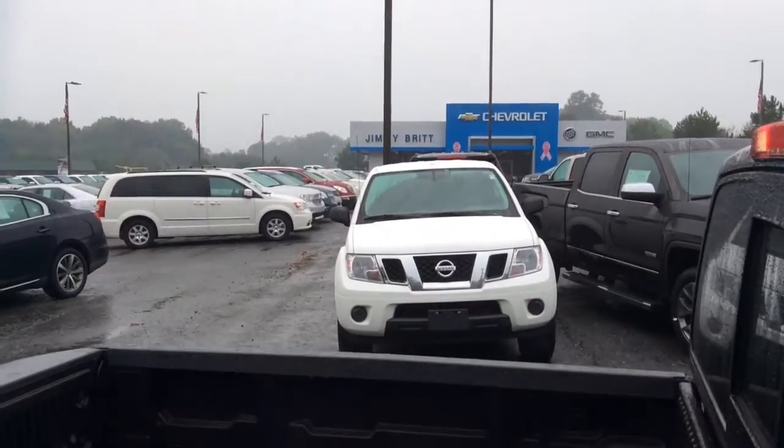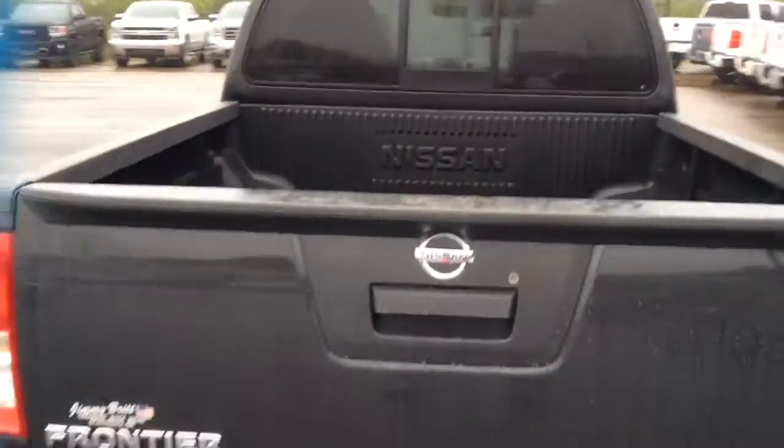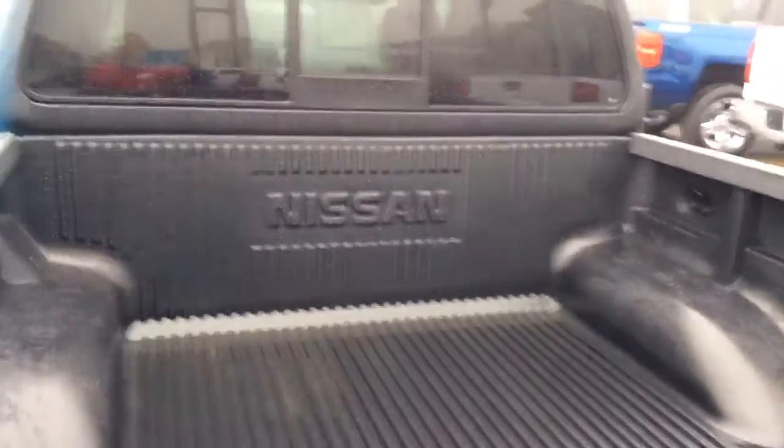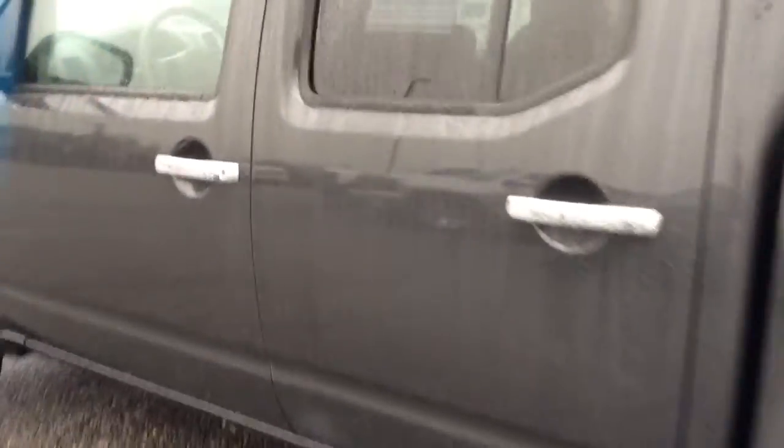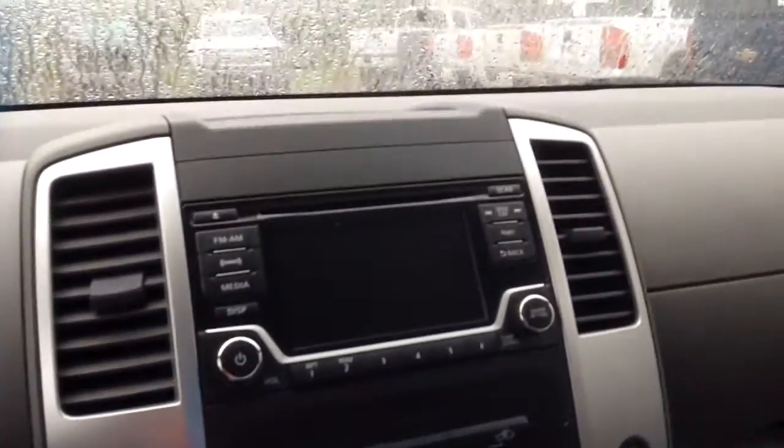Another 2015 right over here, a white one. This is an SV model. I have a bed liner back here. This one has a 4.0 V6 in it.